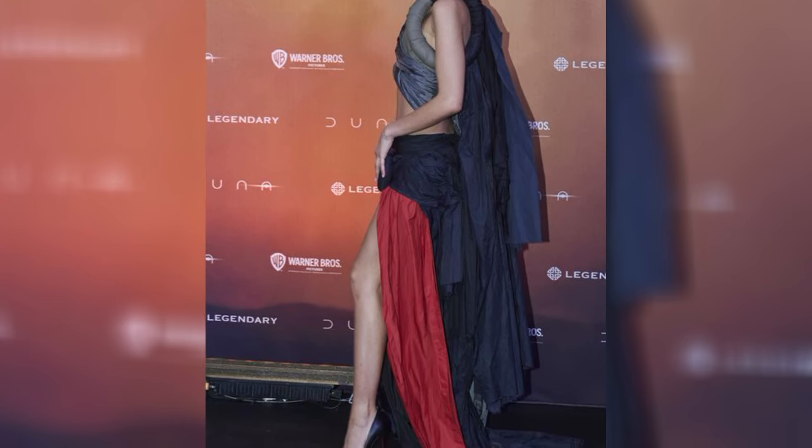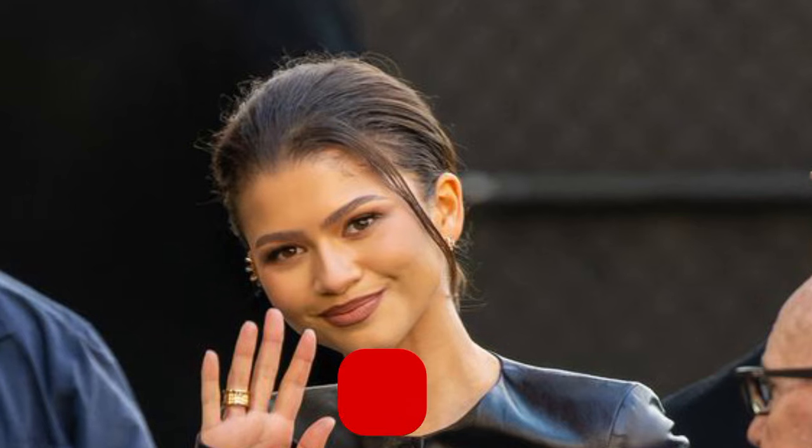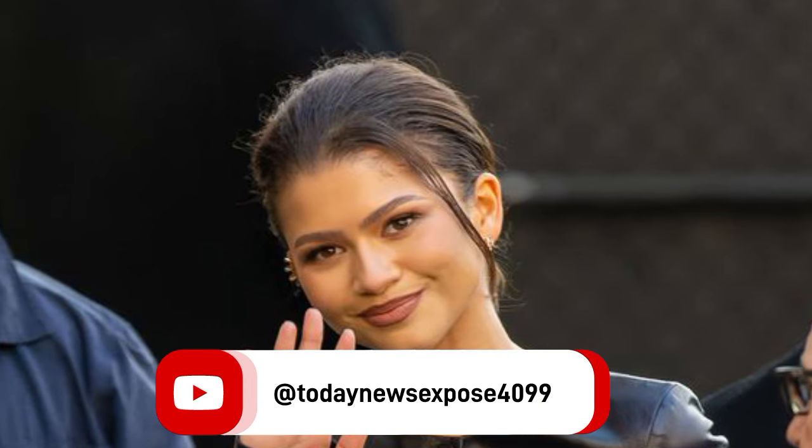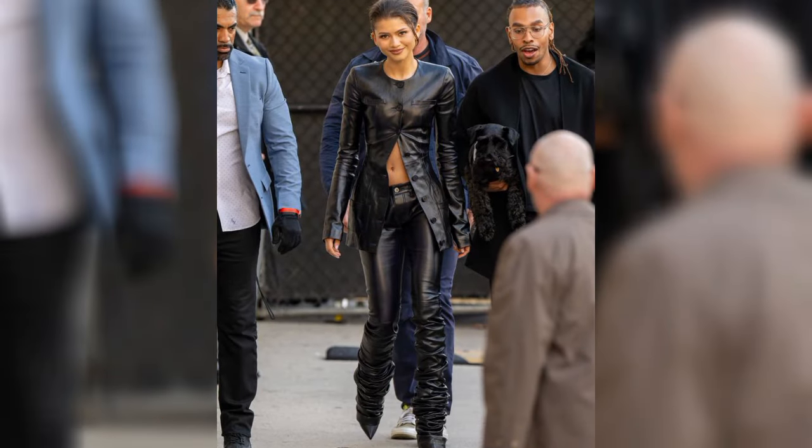Zendaya wore a daring custom Bottega Veneta look for the Dune: Part 2 premiere in Mexico. She wore head-to-toe chocolate brown — the neutral hue is everywhere as of late — featuring a cropped high-neck jumper, a matching skirt with a high-thigh slit, a leather belt and pointed heels.